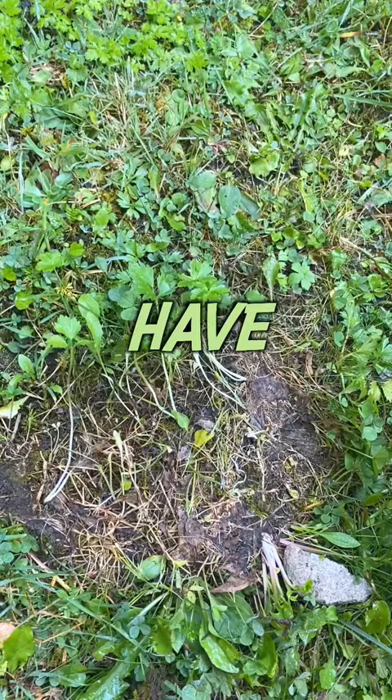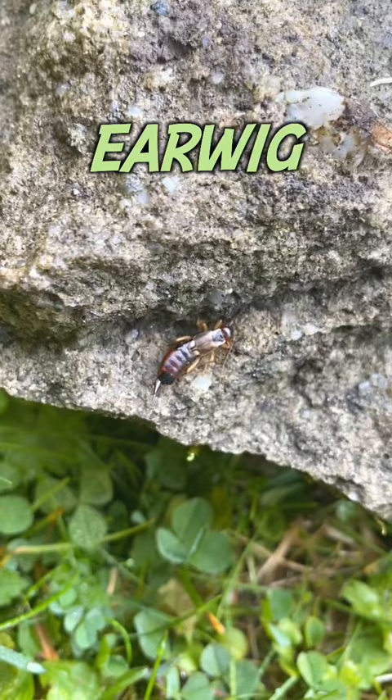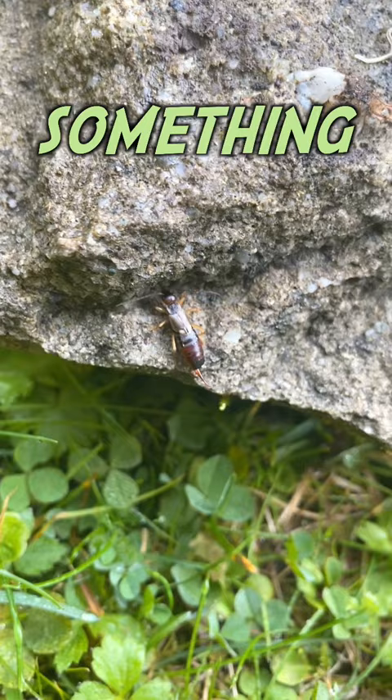Okay, we don't have anything under the rock, but here is a little earwig that has its pincher cut off or something. Let me show you — it should have two pinchers and I see only one.